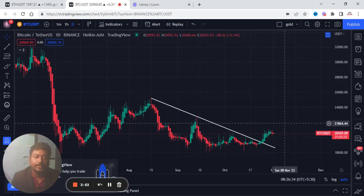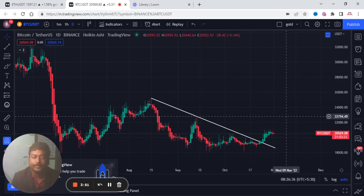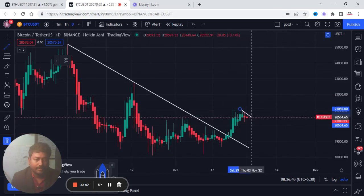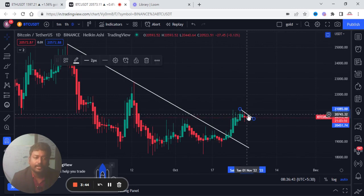This is a rising bullish flag. So this is a short term trend line. If you look at the buying recommendations, it will be 27,000 per hour.